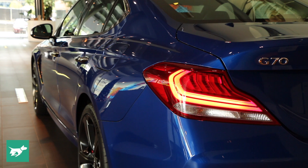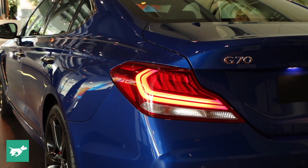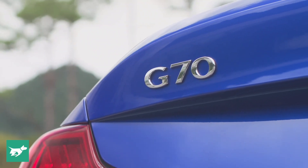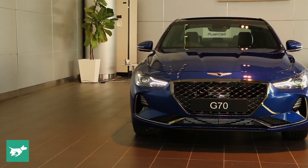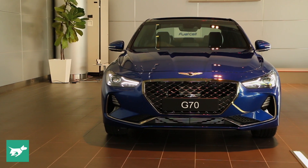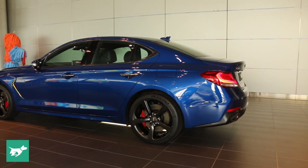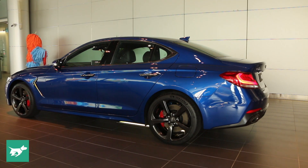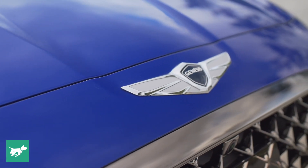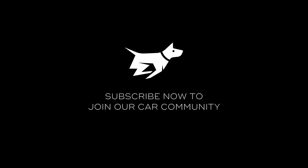All in all, the G70 experienced in static form represents a luxury car with a great deal of promise. I'll reserve any bold judgments for after I've driven both the 2.0 and the V6, but in terms of design, quality, and indicated feature set, the Genesis G70 ought to be highly competitive among the 3 Series class. And given the Hyundai Group's reputation for building reliable, durable, well-priced vehicles, there's every chance that Genesis will be a luxury upstart that can really make it here in Australia.